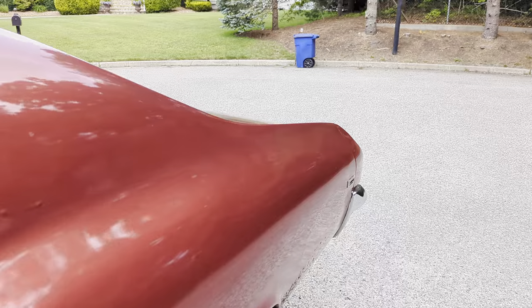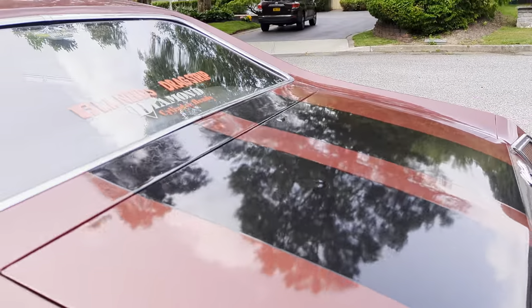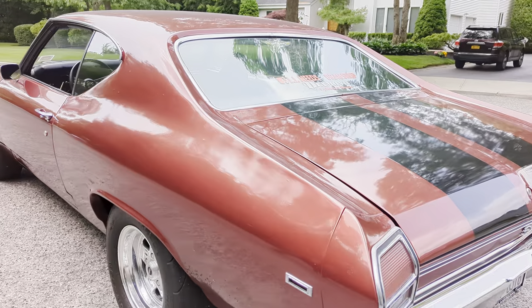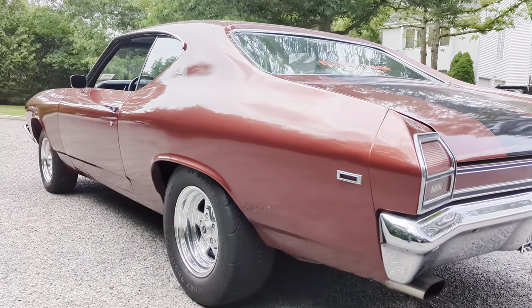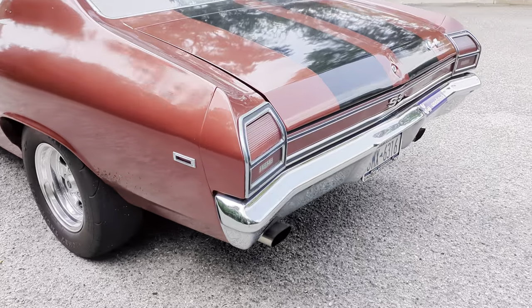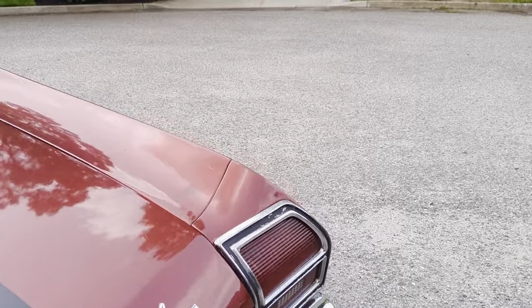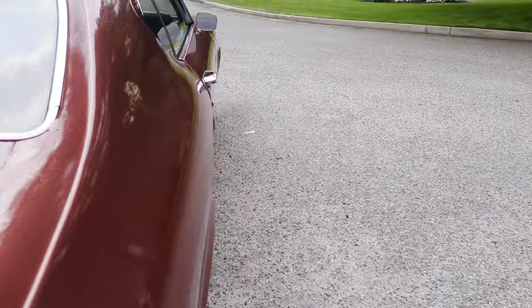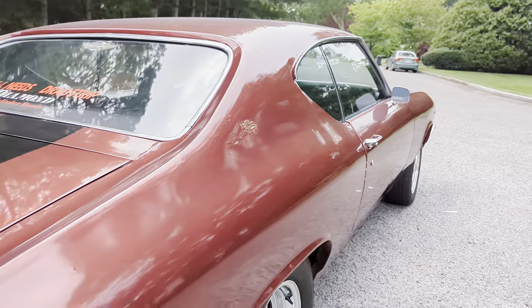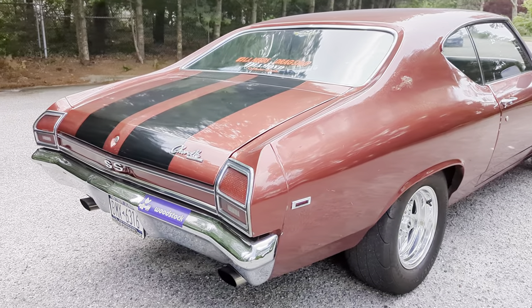It's definitely finished in lacquer — it's an older paint job, at least 30 years old. Super solid. I don't even know if I'd ever paint it — I'd leave it alone, never planned on painting it. Definitely a super nice driver. Stripes are cleared in. It's got bumps and bruises, but this thing is badass.